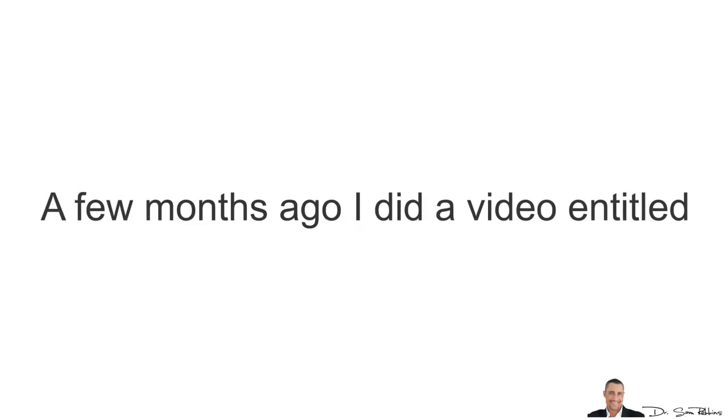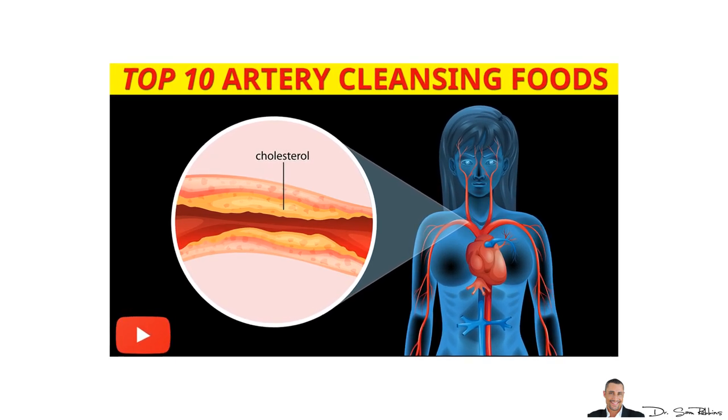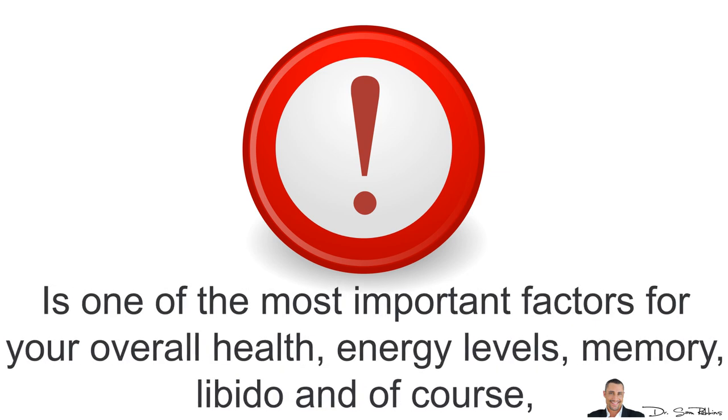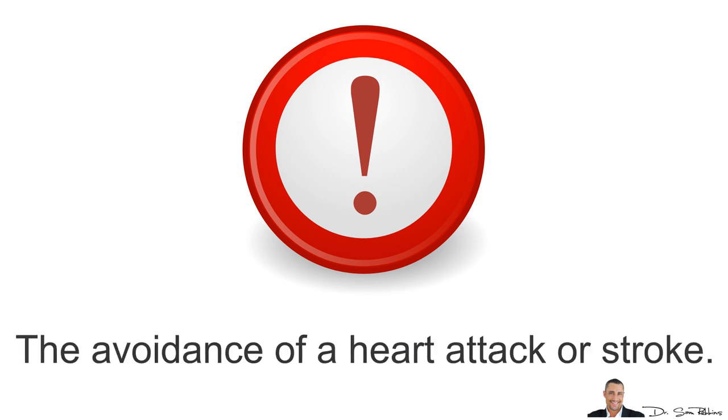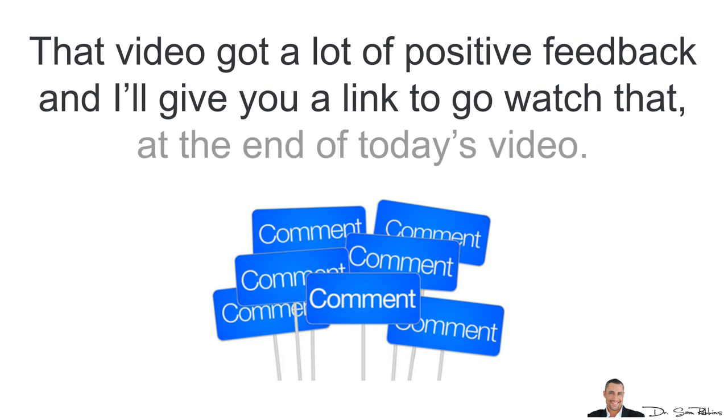A few months ago, I did a detailed video entitled The Top 10 Clinically Proven Artery Cleansing Foods. It's a very important topic because having healthy blood flow is one of the most important factors for your overall health — your energy levels, your memory, even your libido, and of course the avoidance of a heart attack or stroke. That video got a lot of positive feedback and I'll give you a link to go watch it at the end of today's video.